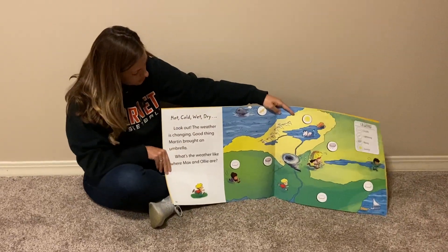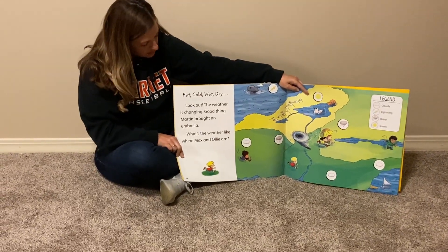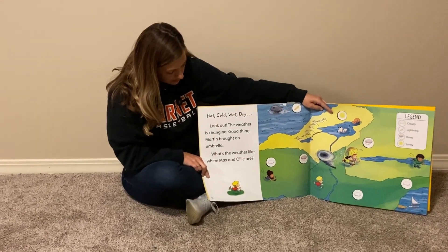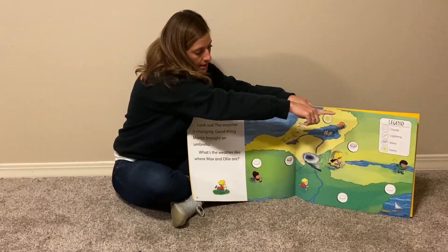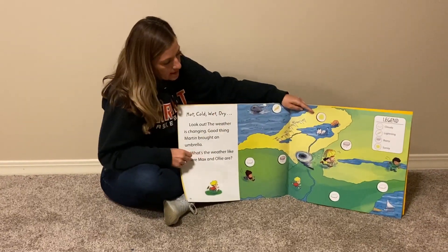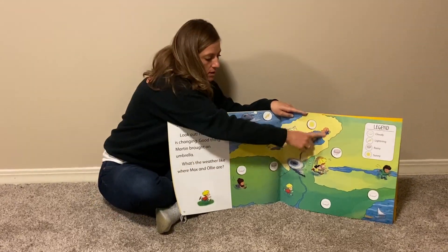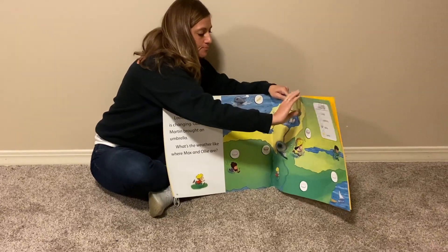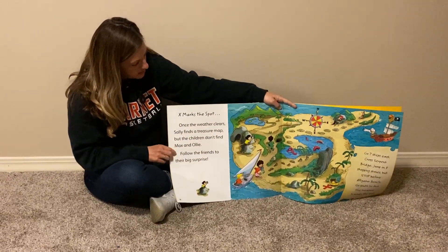He is running east. Hot, cold, wet, dry — look out, the weather is changing. Good thing Martin brought an umbrella. What's the weather like where Max and Ollie are? Look at our legend again — we have cloudy, lightning, rainy, or sunny. Find Max and Ollie. What is going on where they are? It's sunny.